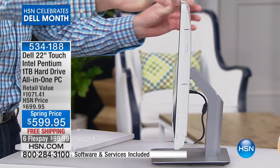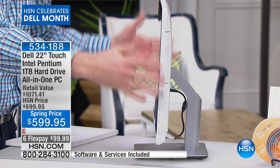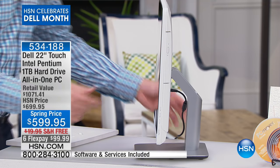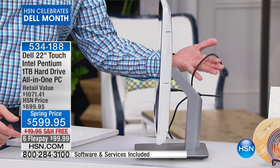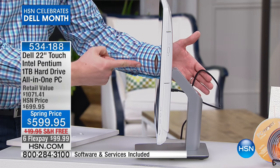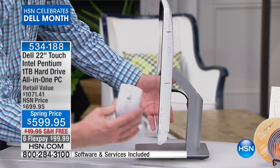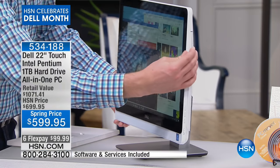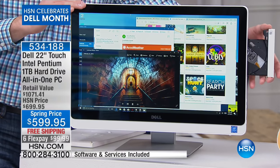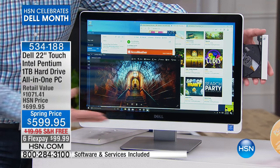When you turn it to the side, that's all there is to your brand new Dell. There's your Intel Pentium dual-core processor, the largest hard drive we've ever offered on a Dell, fast wireless, and a simple setup — just one cable you plug into the wall and you are good to go. This has wireless internet just like your laptop, plus you get a wireless keyboard and a wireless mouse.